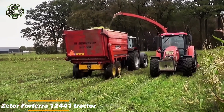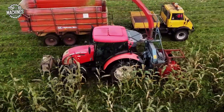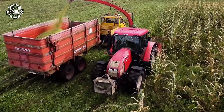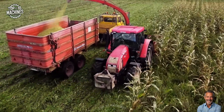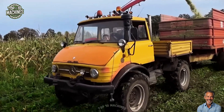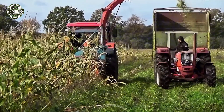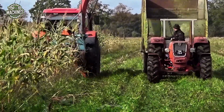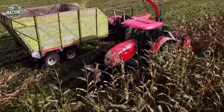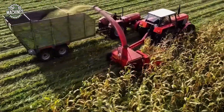The Zetor Forterra 12441 tractor paired with a mounted forage harvester is designed for reliable silage operations, delivering 120 horsepower. This machine handles mid-scale field work efficiently, offering consistent chopping performance. The four-cylinder engine ensures smooth power delivery while the cab design provides clear visibility and operator comfort. Often used in combination with trailers for continuous crop transport, it is well suited for farms seeking a balance of power and affordability. Estimated market price is around $35,000 to $45,000 USD depending on condition and accessories.